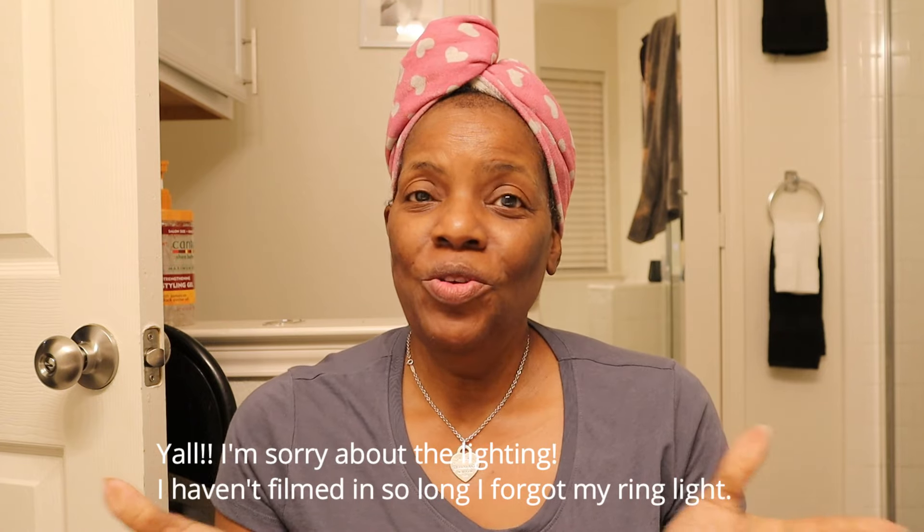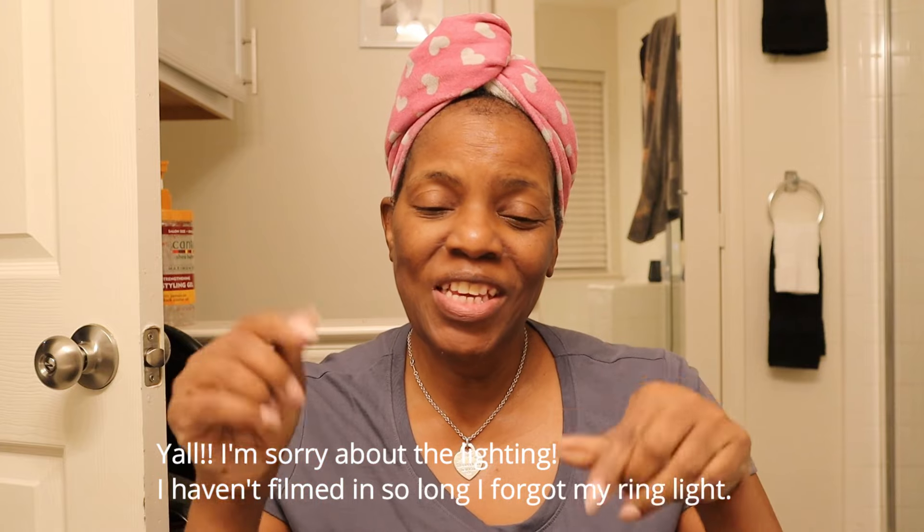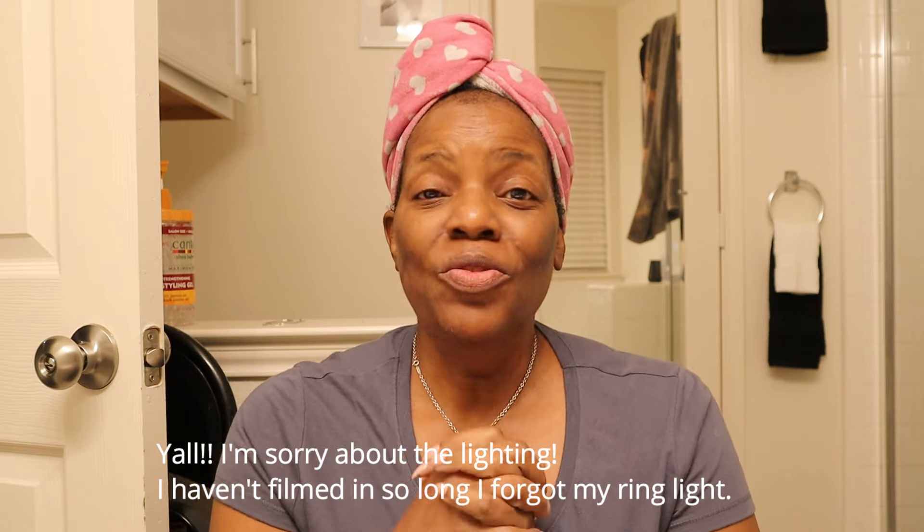Hey everybody, it's me Phyllis coming to you with another video. If you are new, welcome welcome welcome, I'm so happy that you stopped by. Before you leave, don't forget to hit that subscribe button below. And if you're an oldie but a goodie, hey sis, welcome back.